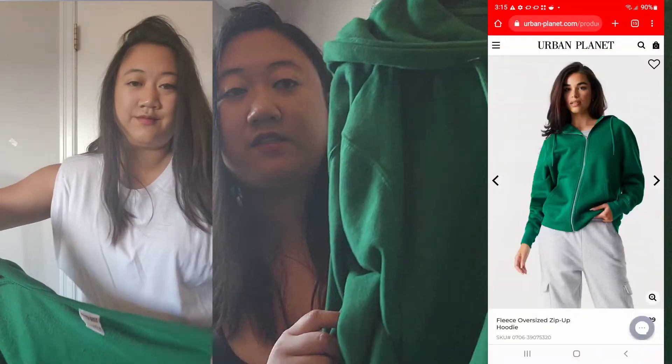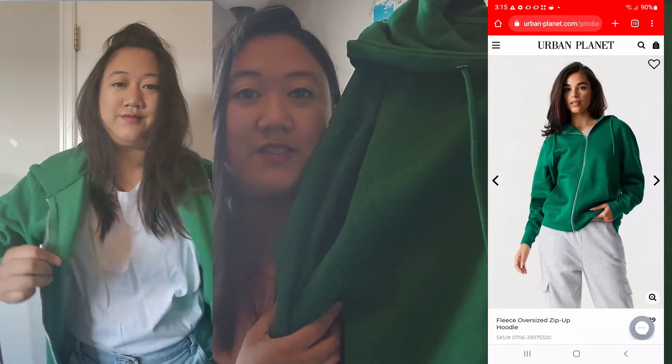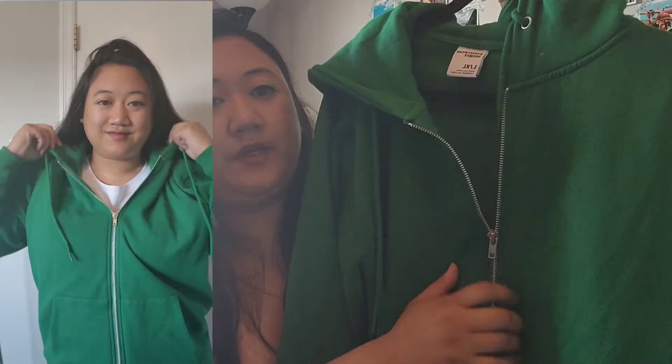This is a fleece oversized zip-up, also from Urban Planet. It's in the same green color as the crew neck. It's a nice regular hoodie — great for school and great for the cold weather. I love the zip-up; it's really nice and loose fitting. It's in size large/extra large. I just love this — it's great for the fall school season coming up.